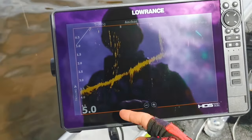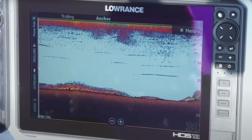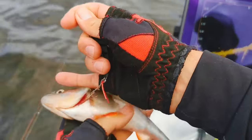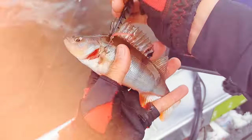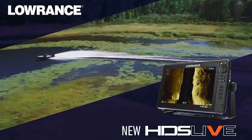The intuitive interface and touchscreen controls make it user-friendly and accessible for all levels of anglers. Overall, the Lowrance HDS Live fish finder is a must-have tool for serious anglers looking to elevate their fishing experience with advanced sonar capabilities and smart technology.